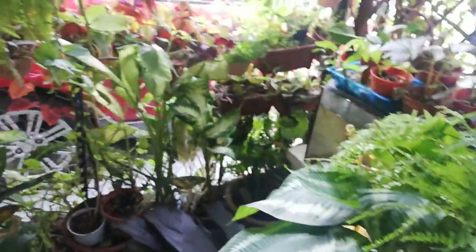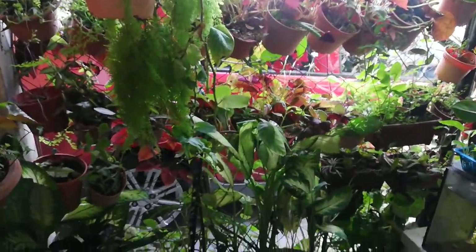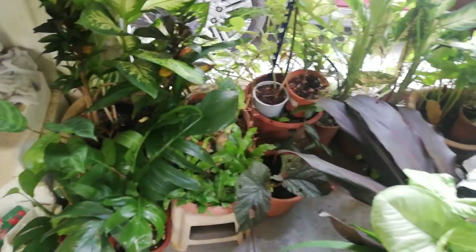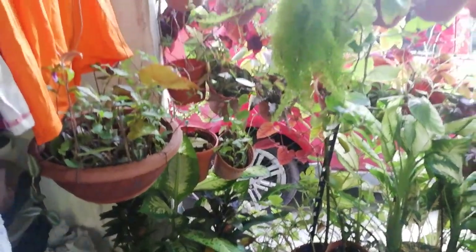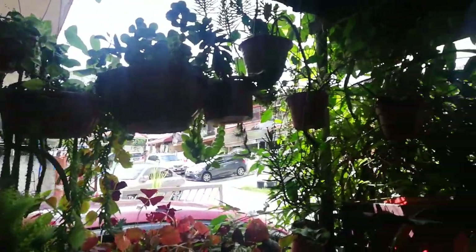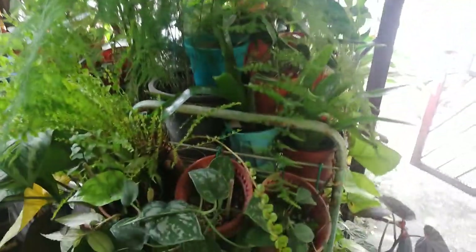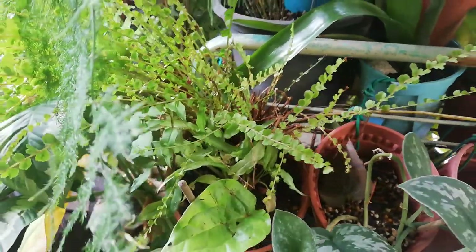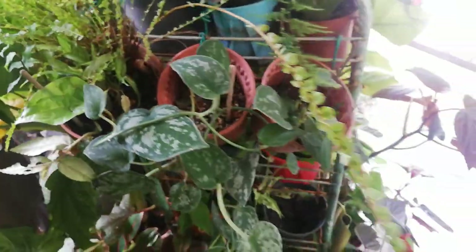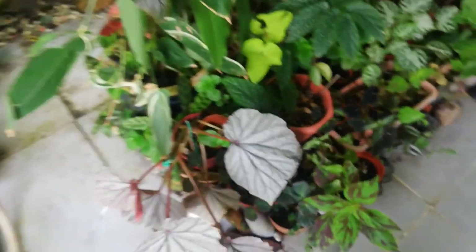It's very difficult to capture this place on camera because of the sun and the car parked by my neighbor's side. And this is how I'm keeping my garden — the smallest garden ever — with as many plants as possible, I hope.